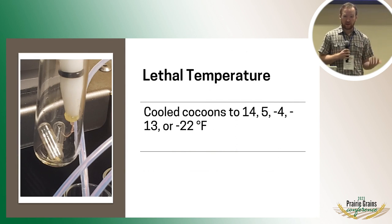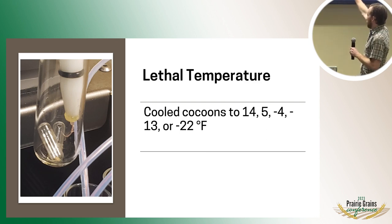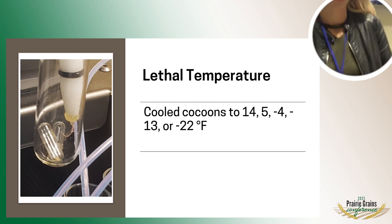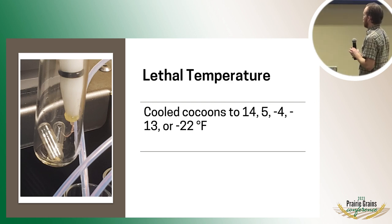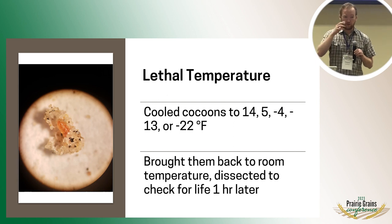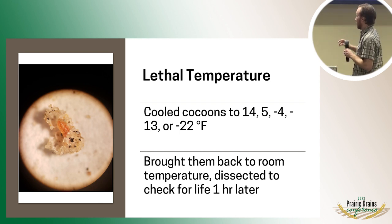That tells us about what temperatures they're freezing at, but we don't know how that relates to their mortality. They might die before they freeze, or they might even die after. Insects have a lot of strategies for dealing with potential freezing. For our next experiment, we wanted to record lethal temperatures. We used a similar setup with the thermocouple wires, keeping insects in gel capsules, and chose five temperatures based on those freezing point ranges we looked at before. We cooled the cocoons down, and as soon as they reached that temperature, brought them back up to room temperature, dissected open the cocoons, and checked if they were alive an hour later. Typically, if they were alive, they would start moving around as soon as we opened the cocoons.